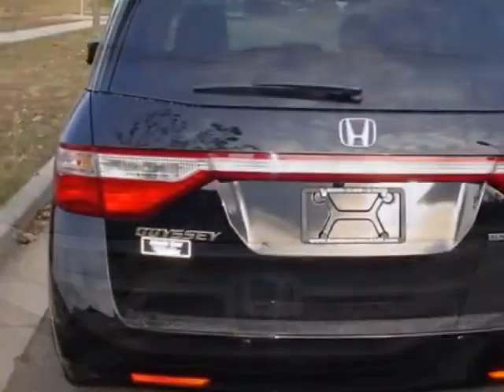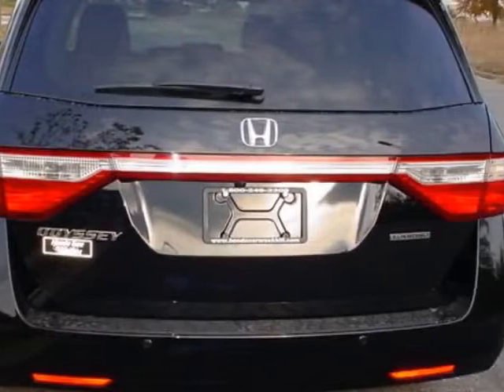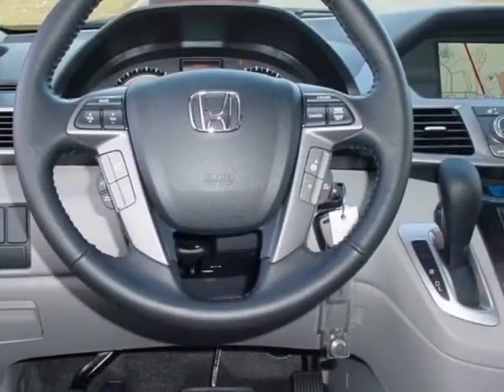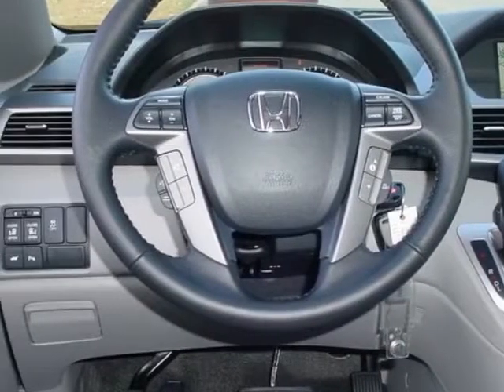This vehicle gets an estimated 19 miles per gallon in the city, and an estimated 28 on the highway. This Odyssey boasts a 3.5 liter engine and has a 6-speed automatic transmission.